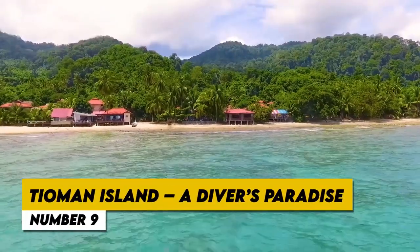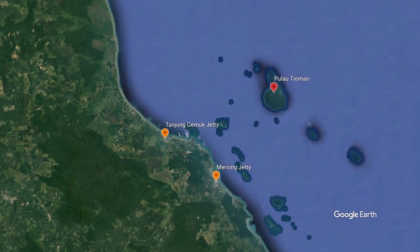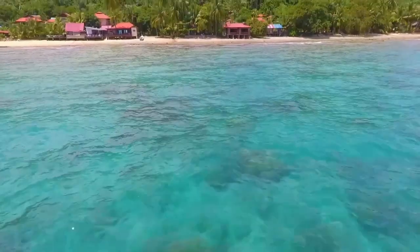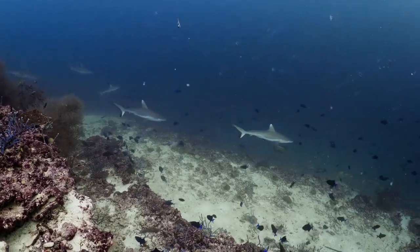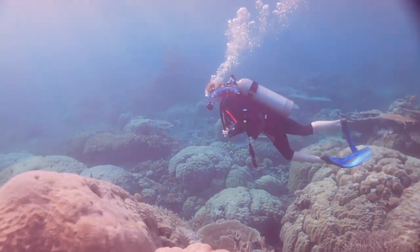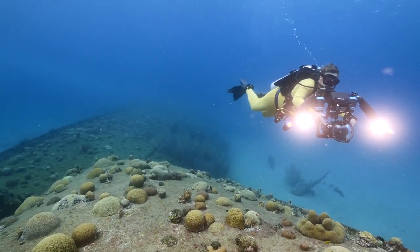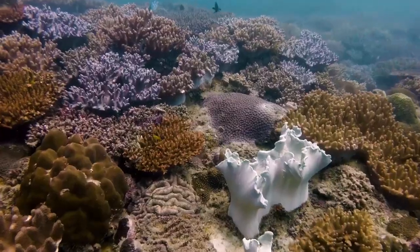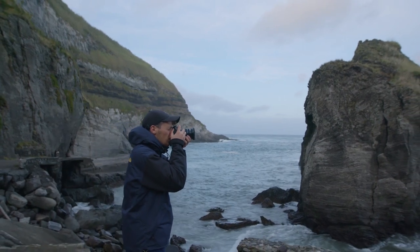Number 9: Tioman Island, a Diver's Paradise. Tioman Island, a diver's paradise of unrivaled beauty, is hidden off the northeastern coast of peninsular Malaysia. Tioman attracts divers from all over the world with its underwater wonderland and crystal-clear seas. Underwater, brilliant coral reefs are teeming with an amazing diversity of marine life, including towering reef sharks, graceful sea turtles, and colorful clownfish. Divers of all skill levels, from novices to seasoned veterans, can explore a wide variety of diving destinations. Tioman Island delivers an amazing diving experience amidst magnificent seascapes and vibrant aquatic ecosystems, whether you're mesmerized by the kaleidoscope of coral or eager to discover rare animals. It's a location where the secrets of the ocean come to life, making it a must-see for any underwater explorer.